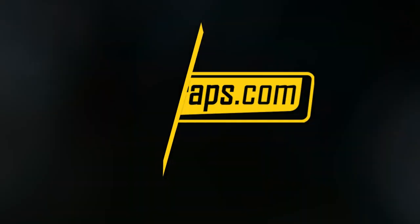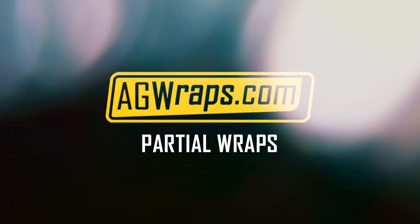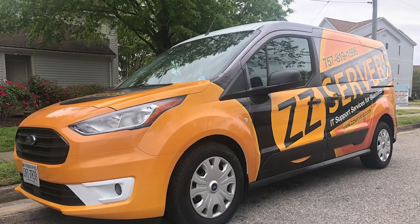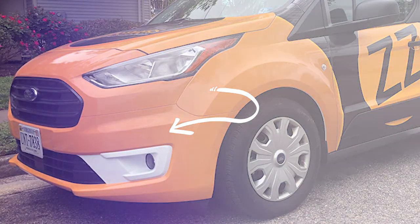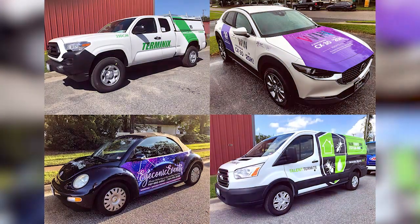Hey guys, it's Michael here at AG Wraps, and I'm going to quickly go over partial wraps and what that means. So a full wrap is pretty obvious in what is covered on your vehicle — like this ZZ Servers full wrap we've done, with both sides, back, hood, bumpers — pretty straightforward. But I'm going to go a little bit more in depth on what a partial wrap means, because there's a lot more variance on what that covers.